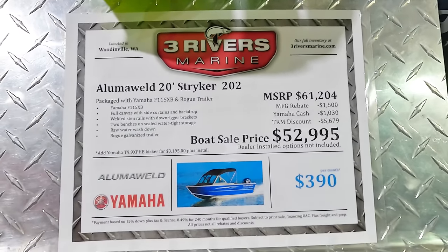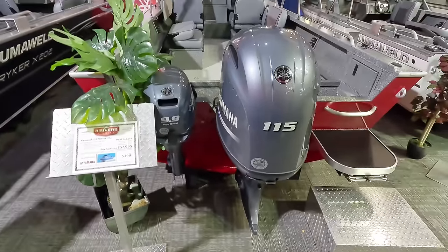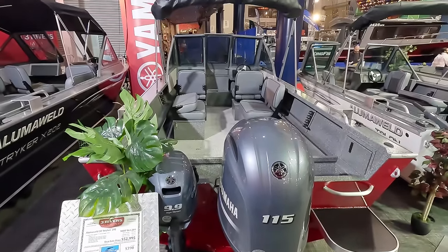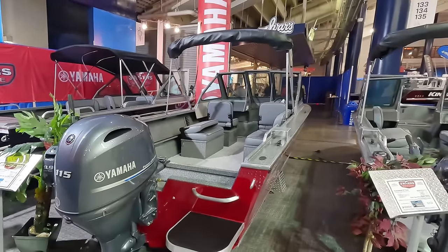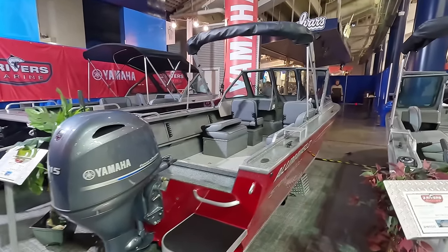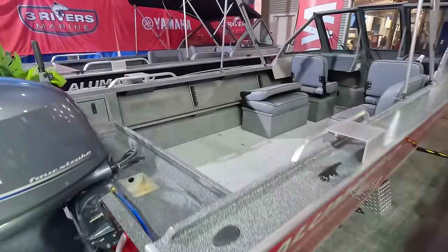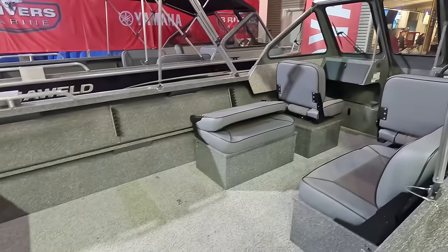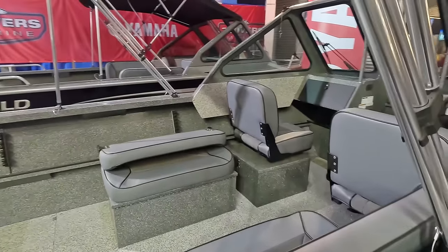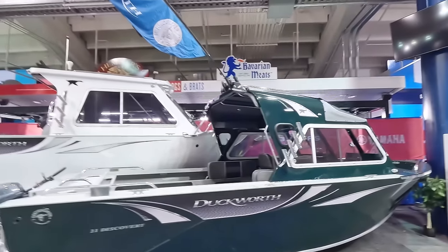Alright, $53,000 for this 20-footer — the Luma Weld Striker. That's about as good a price as you're going to get for a 20-footer. I think this is as good as you're ever going to get for $53,000.